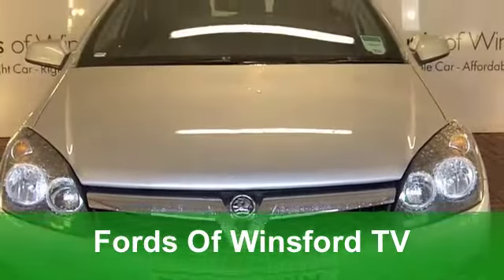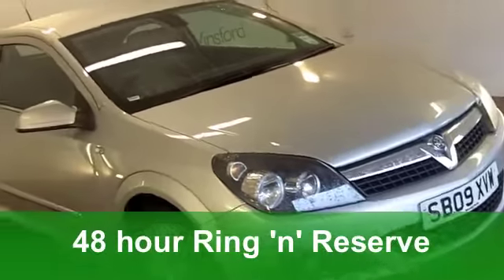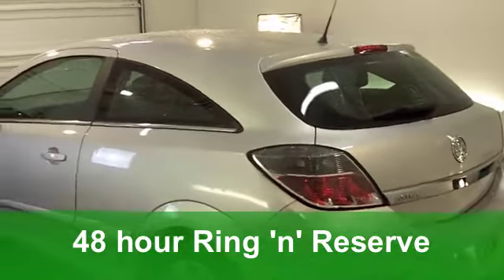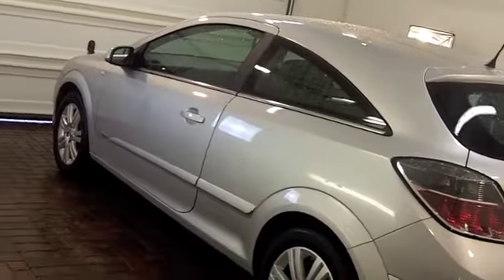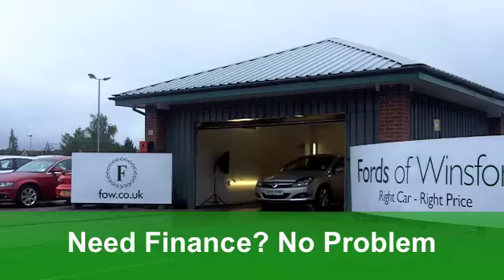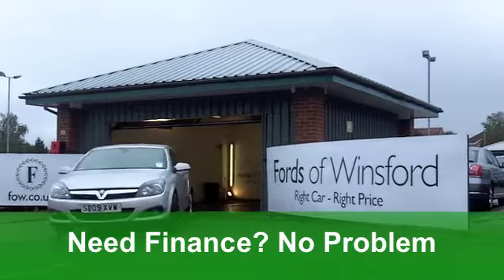The Vauxhall Astra is Vauxhall's best-selling car in the UK, and when you get behind the wheel of this one, you'll understand why. A very smart-looking one, it's a 1.6i 16 valve from 2009, Design edition with 115 horses under that bonnet. This car's covered just around 20,000 miles.